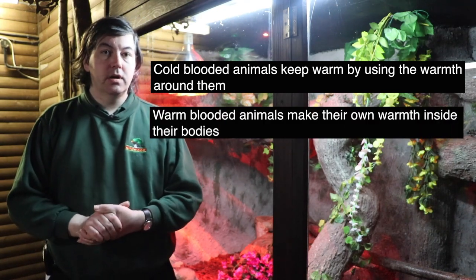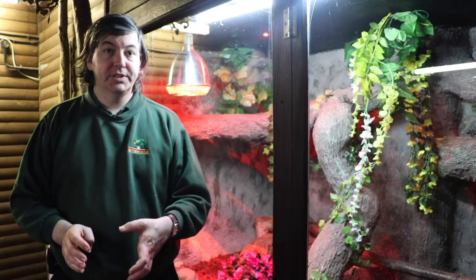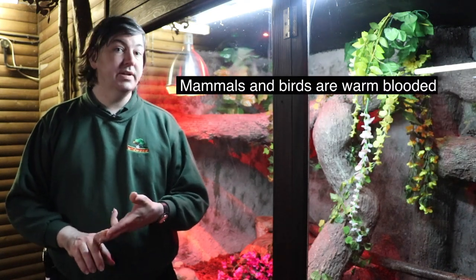The truth is, most animals are cold-blooded. The only truly warm-blooded animals are mammals and birds.